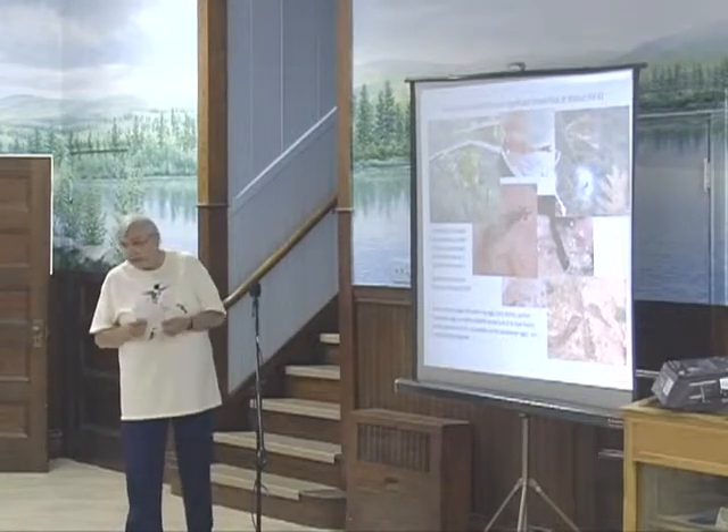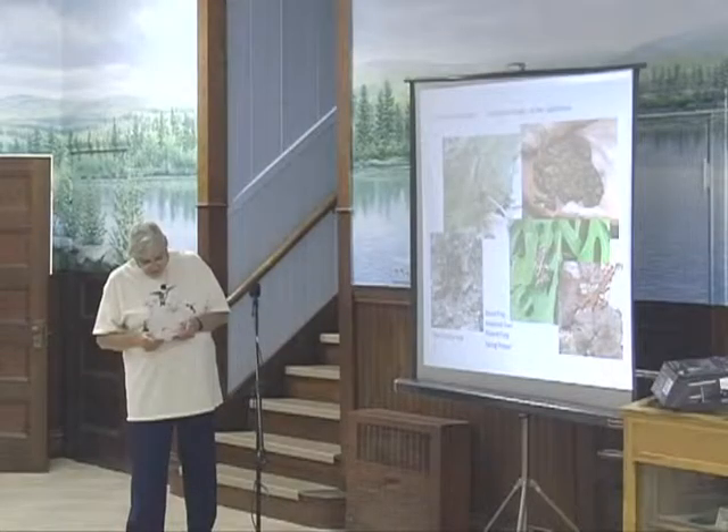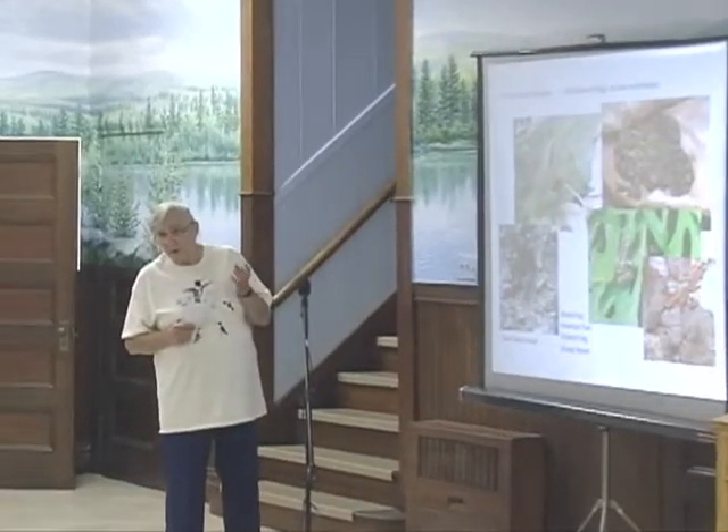Some of the other interesting species — these are some of the frogs that use the pool for breeding: the wood frog, the toad, the pickerel frog, and the spring peeper down on the bottom. It's important to preserve the woods next to the pool because these disperse in the summer into the woods — they don't stay at the pools. So you need not only the pool, but the surrounding woods for habitat.